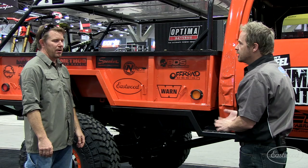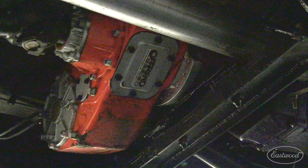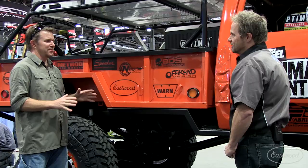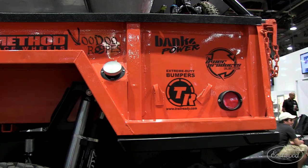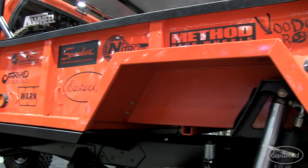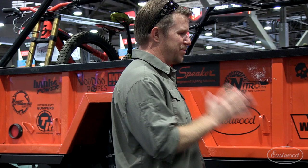Tell me about the transfer case — is it a stock T-case or Atlas? This is a Magnum 205 from Off-Road Design, and an NV4500 from ATS in front of it. So it's all gearboxes — there's no automatic transmission, no automatic transmission coolers to worry about, no computers. There's not a computer on this thing. The plan was to build this thing simple. This thing is big, tough — it's like a rolling orange anvil going down the trail.